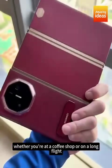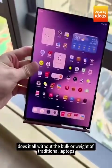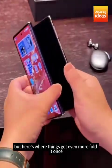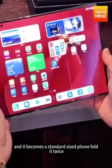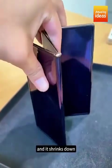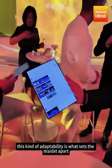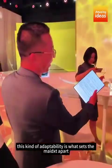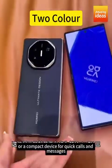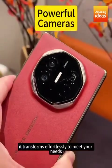Whether you're at a coffee shop or on a long flight, this device does it all without the bulk or weight of traditional laptops. Fold it once, and it becomes a standard-sized phone. Fold it twice, and it shrinks down even more, small enough to slip into your pocket with ease. This kind of adaptability is what sets the Mate XT apart, whether you need a large screen for work or a compact device for quick calls and messages.